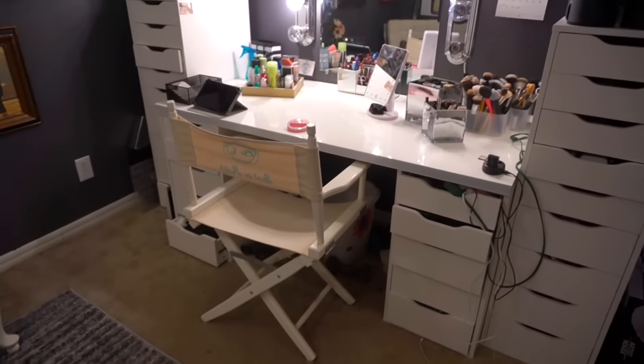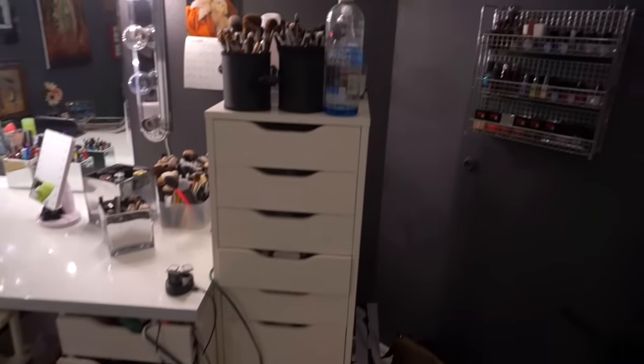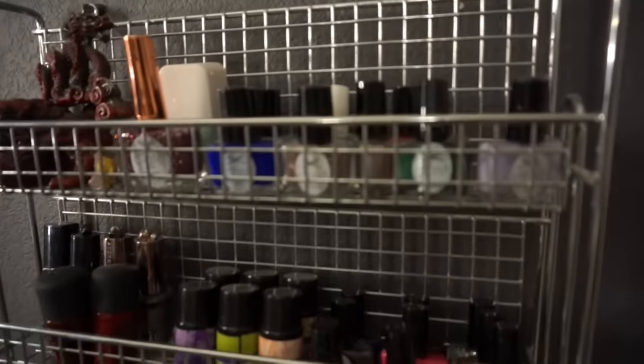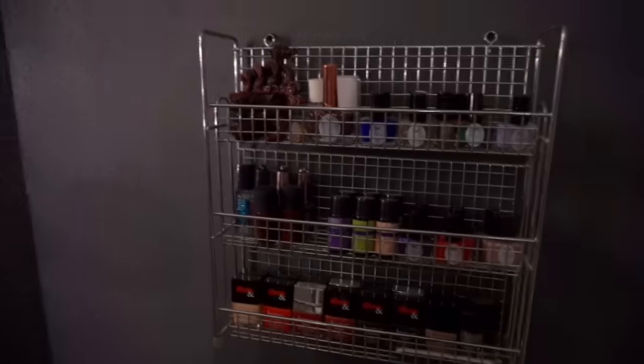Well, except for the Alex drawers — those I paid normal price for. All the wires over there just hanging. And then to the right of that is my spice rack. So this is just a normal spice rack that I put nail polish in — I hung it on the wall and put all my nail polishes in here. I'm not the best at painting my nails, but I like nail polish — it's pretty.